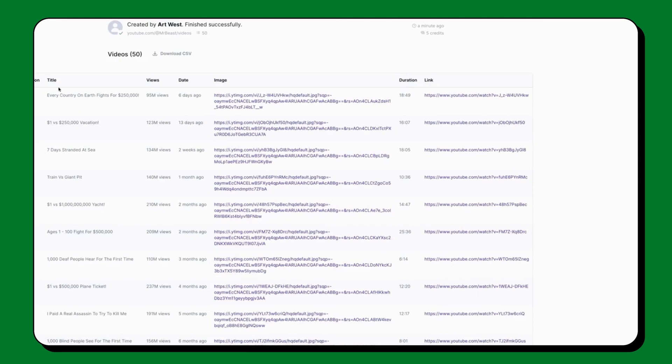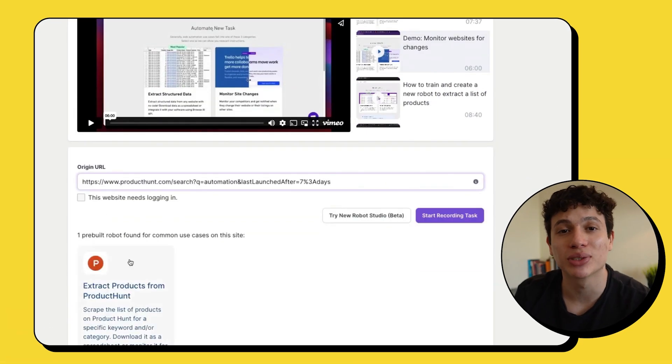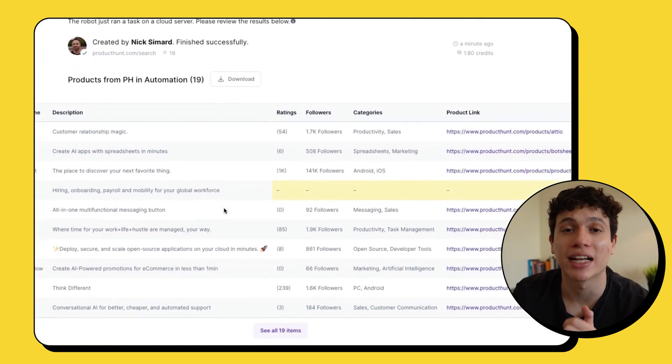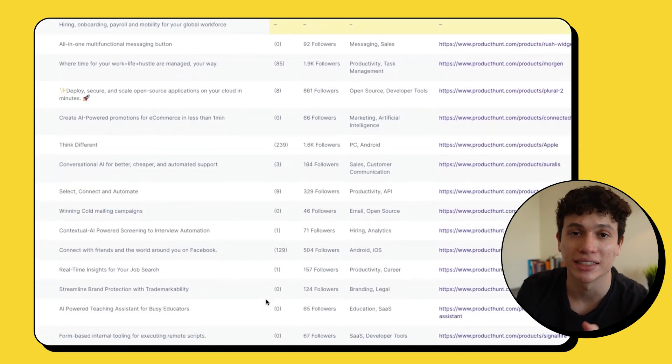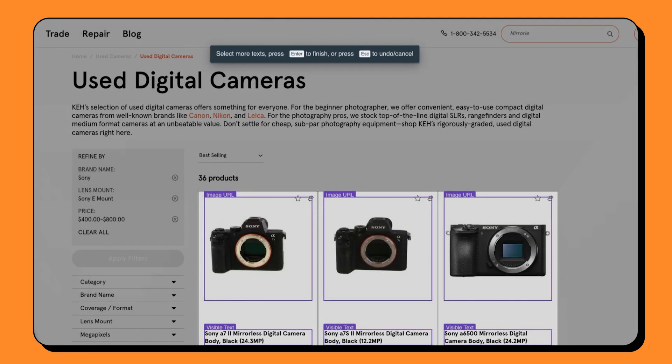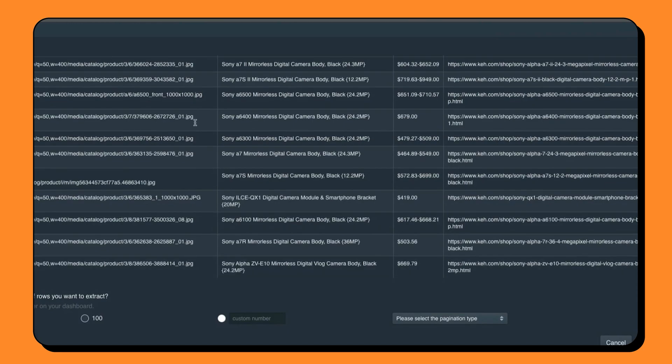You can also do things like extracting videos from a specific YouTube channel. Just give it the channel URL and it will create a giant spreadsheet with all the channel's video titles, views, duration, comments — anything you want. I've even heard of people using this tool to monitor their competitors' websites, meaning you can get an update every time your competitor adds a new product or changes their prices. So instead of having to check constantly, you can just get an email instead. They have thousands of these pre-built robots that can even work together to automate any extracting or monitoring tasks your business may need.